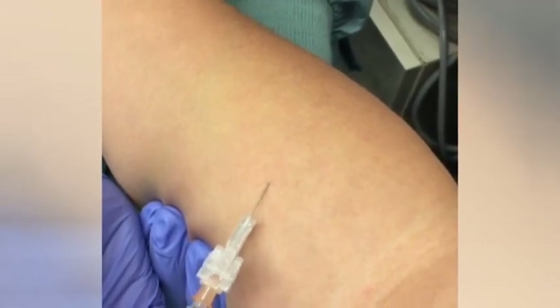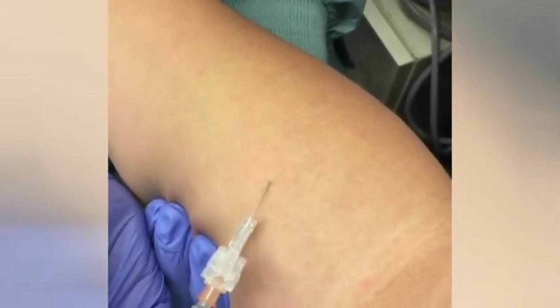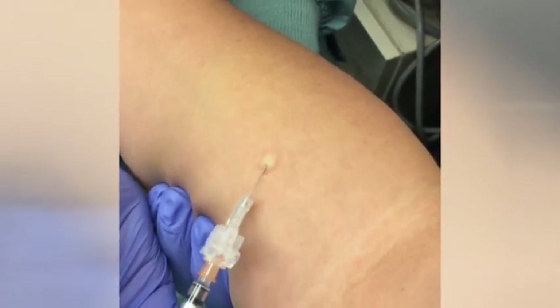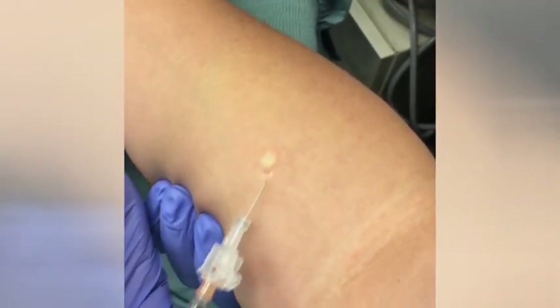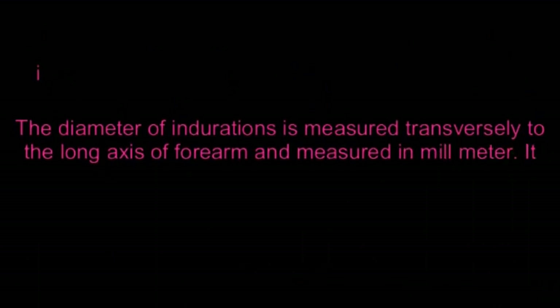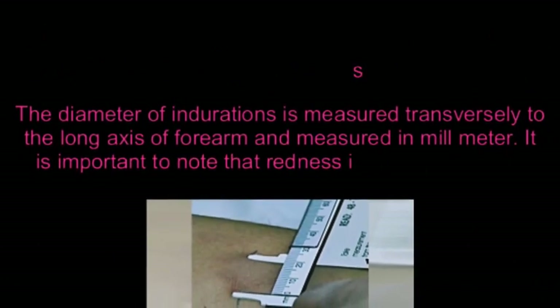After 48 to 72 hours, the doctor will again check the area to detect whether a person has a strong reaction to the test. Swelling or bump is also called induration. The diameter of induration is measured transversely to the long axis of the forearm and measured in millimeters. It is important to note that redness is not measured.